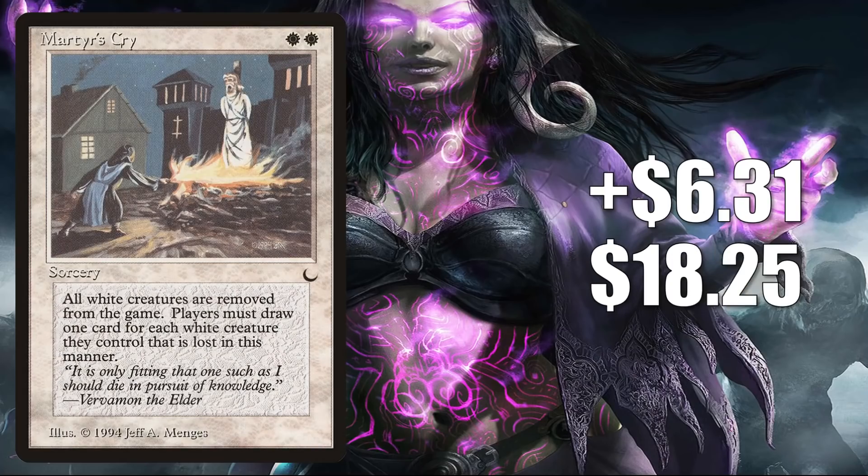Number 4 is Martyr's Cry. This goes up $6.31 to $18.25, and that is a 53% increase. This is also on the reserve list — basically everything said about Exorcist applies to this card too. You may have noticed reserve list cards from The Dark in particular have been hot recently.